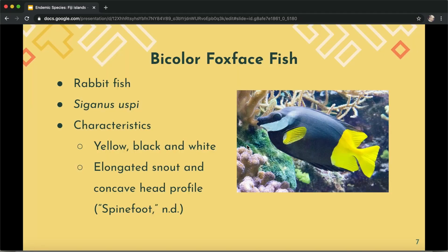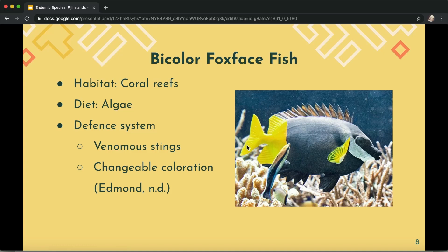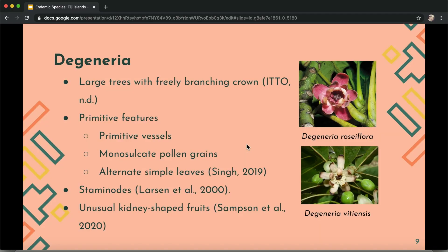The first one is the bicolor foxface fish, or what people call the rabbit fish — scientific name Siganus uspi. They have yellow, black, and white coloration and have an elongated snout and concave head profile. They live in coral reefs and feed on algae growing on the dead bases of branching coral. Interestingly, they have venomous spines and can change coloration, especially when they are stressed.